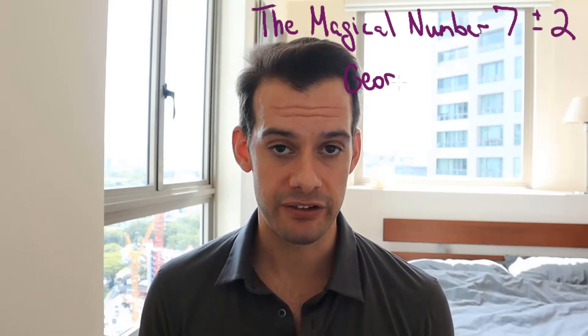The original estimates of how much we can hold were around five to nine items, from a very famous paper by George Miller in 1956 titled 'The Magical Number Seven, Plus or Minus Two,' suggesting most people could hold between five to nine items in short-term or working memory. This turns out to be a slight overestimate, because Miller was working with things people already had experience with — like strings of digits or color names — which makes the tasks a little easier.